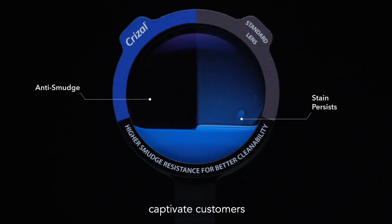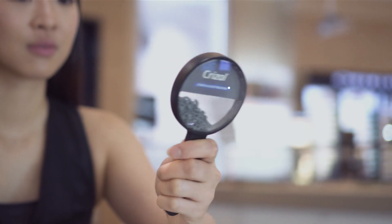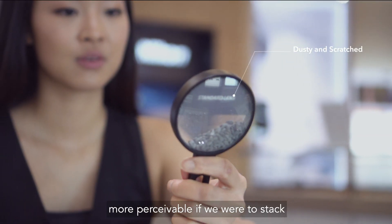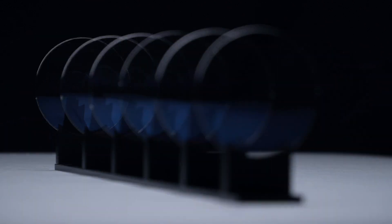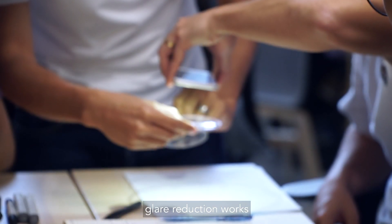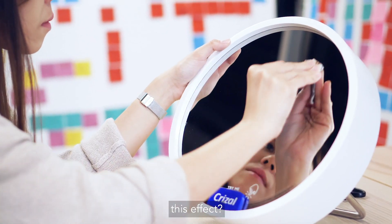Could exhibits captivate customers and allow them to discover and operate the demonstrations themselves? Would extreme transparency become more perceivable if we were to stack many lenses together and see how they remain impressively clear? Could experimenting with light arrangements demonstrate how glare reduction works from multiple angles? What if mirrors could amplify this effect?